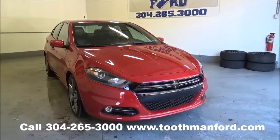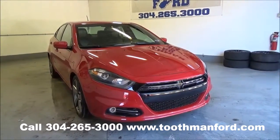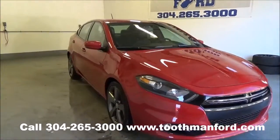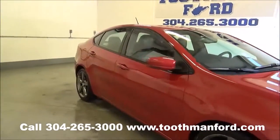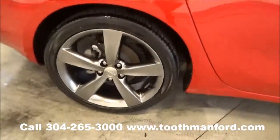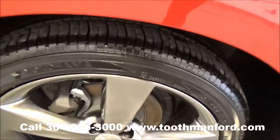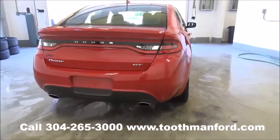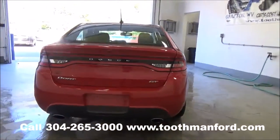Rachel Toothman Ford. Visit us at ToothmanFord.com. This just hit the lot: a 2015 Dodge Dart. It's the GT model. It has the sporty wheels, turn signals in the mirrors, and it's in this beautiful red color. Both sets of keys, keyless entry, a backup camera, and dual exhaust.